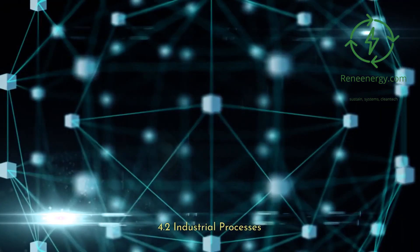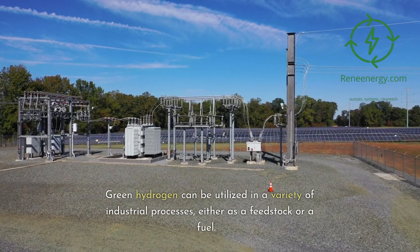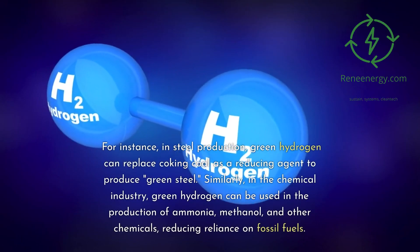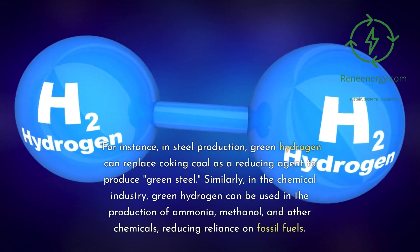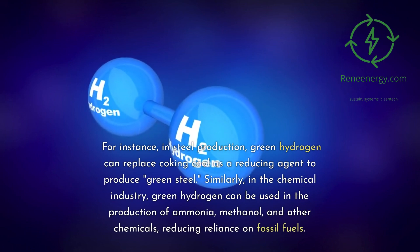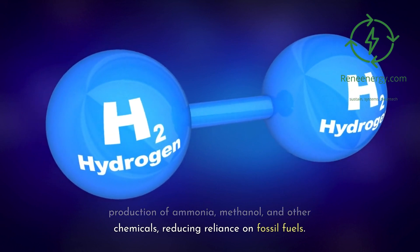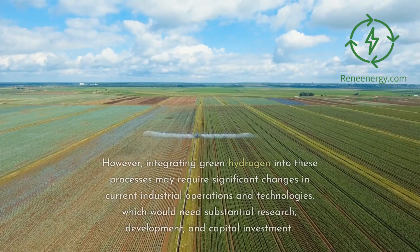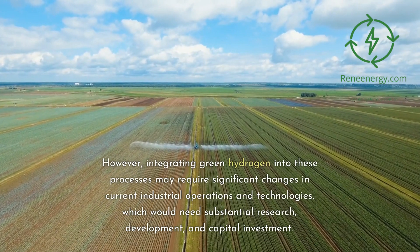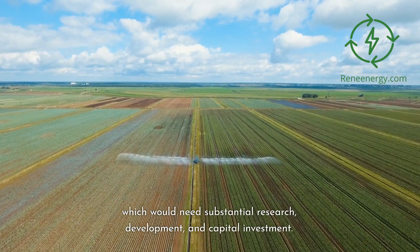4.2 Industrial Processes. Green hydrogen can be utilized in a variety of industrial processes, either as a feedstock or a fuel. For instance, in steel production, green hydrogen can replace coking coal as a reducing agent to produce green steel. Similarly, in the chemical industry, green hydrogen can be used in the production of ammonia, methanol, and other chemicals, reducing reliance on fossil fuels. However, integrating green hydrogen into these processes may require significant changes in current industrial operations and technologies, which would need substantial research, development, and capital investment.